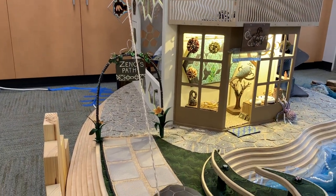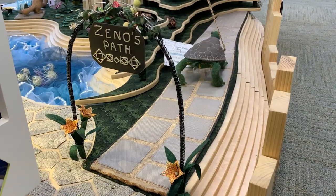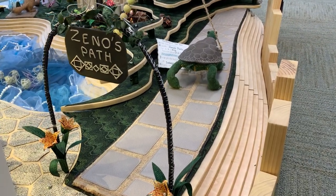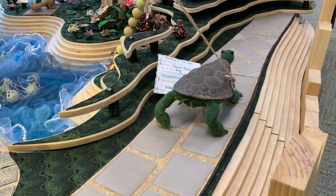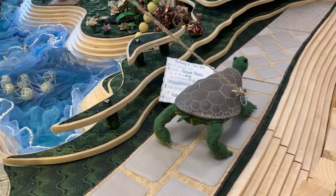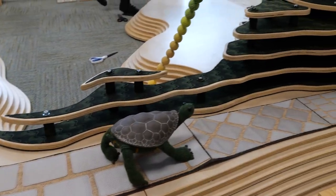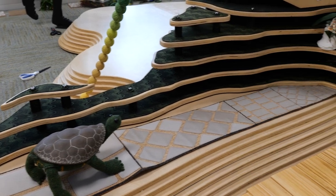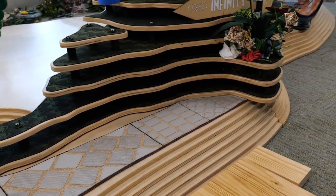Going away from the downtown area, Test the Tortoise travels along Zeno's Path towards the Integral Hill. This scene is all about limits and calculus. The tiles of Zeno's Path get smaller and smaller and smaller. Of course, it's difficult to get to the end of Zeno's Path — first you have to get halfway to the end, then a quarter more, then an eighth more, then a sixteenth more, and so on.